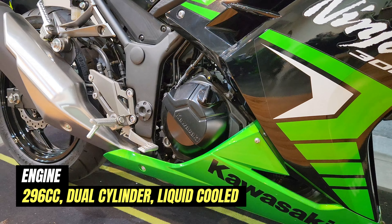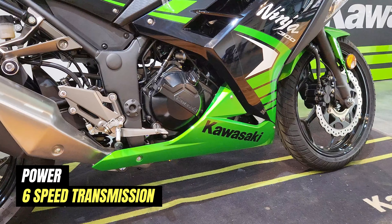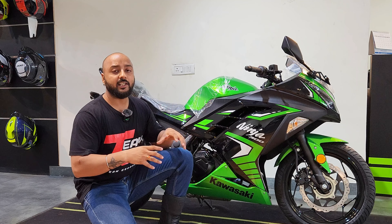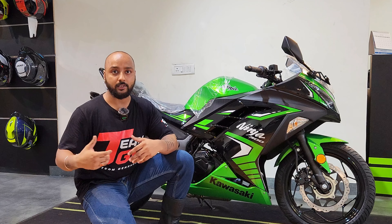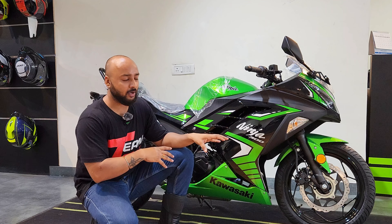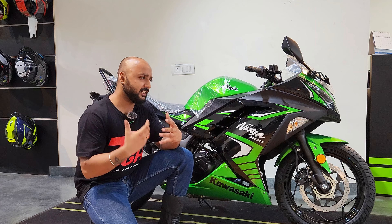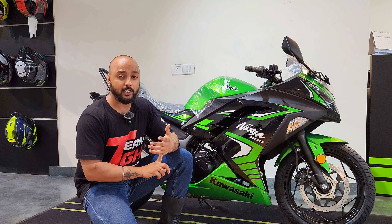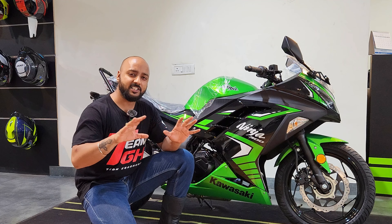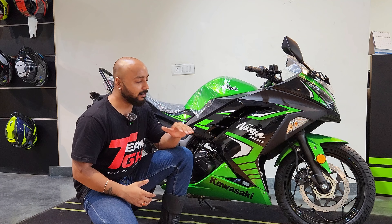When you talk about the engine, you get a twin-cylinder engine which is a super refined engine. It comes with 39 bhp, 26 Nm torque, and a 6-speed gearbox. In terms of power figures, even in 300cc, the Yamaha R3 is much more powerful than the Ninja 300. But one thing where the Ninja stands out is the refinement level. Whether it's the Yamaha R3, Aprilia 457, or Duke — especially these recently launched bikes with a lot of power — if you check the refinement level, you will get better refinement in Kawasaki.